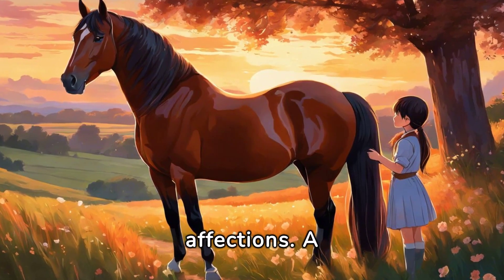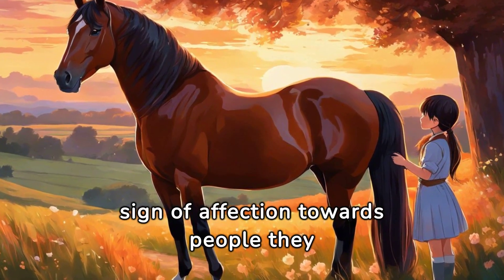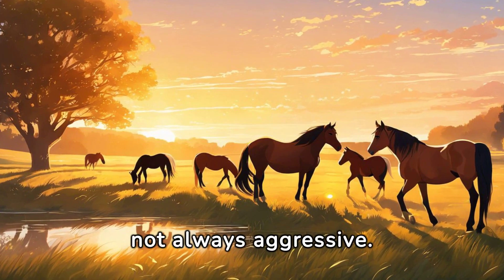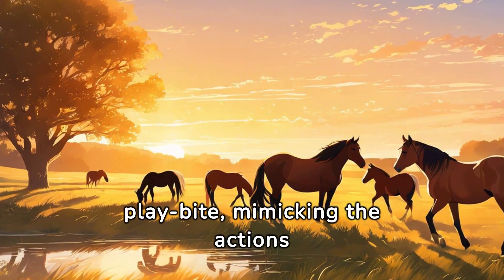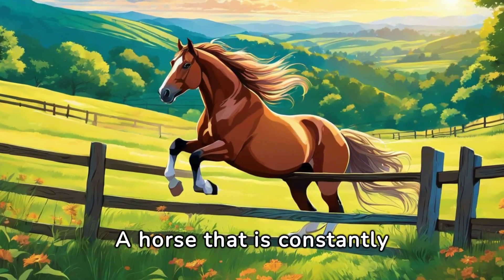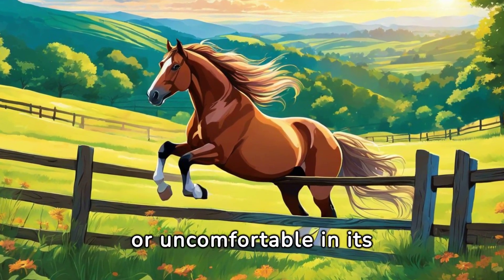Horses also show their affections. A gentle nudge with their nose can be a sign of affection towards people they trust and like. Remember, biting is not always aggressive — young horses often playbite, mimicking the actions of their elders. A horse that is constantly trying to escape or barge past you might be feeling trapped or uncomfortable in its surroundings.